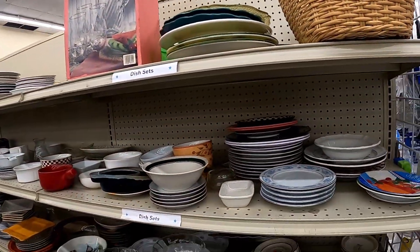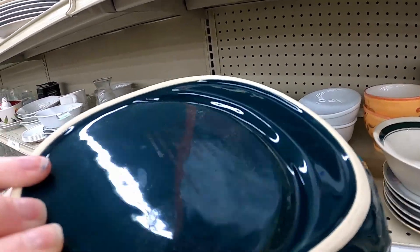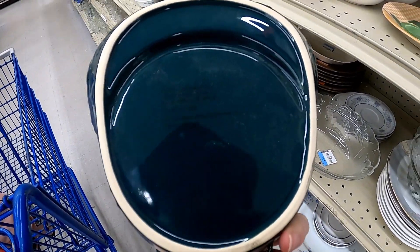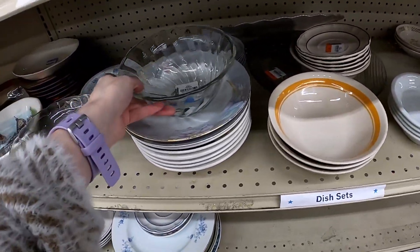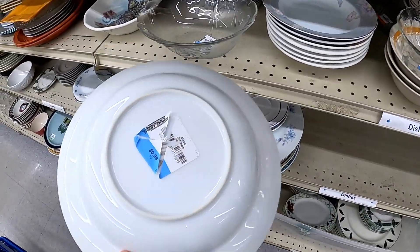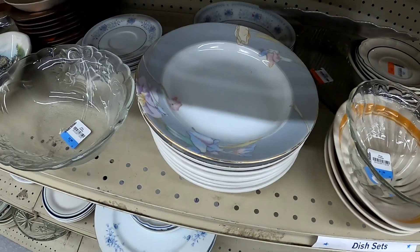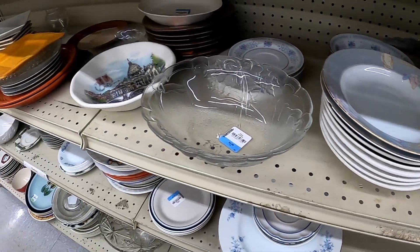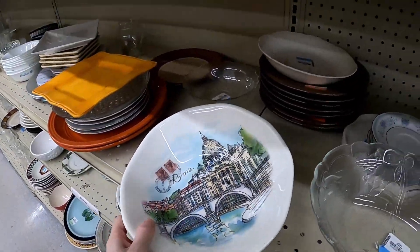We're in the plates, bowls, and cups section. This is like a soup-in-a-bread-bowl, got some dark text — I have no idea what that says. I like the colors on this. There's a sticker covering the brand — I wasn't able to get it off, and I noticed the other one had a chip, so I'm going to leave them. 'Effetti' — never heard of that.